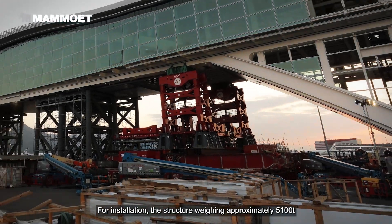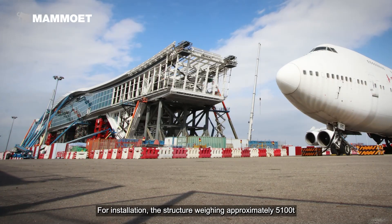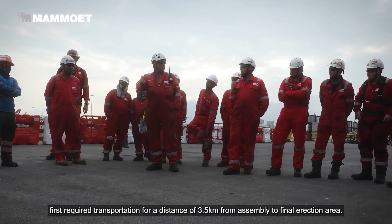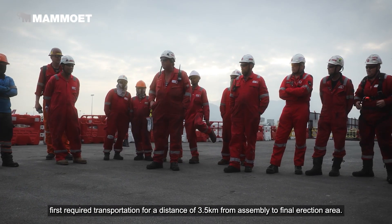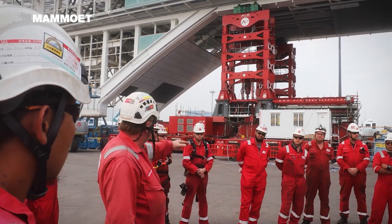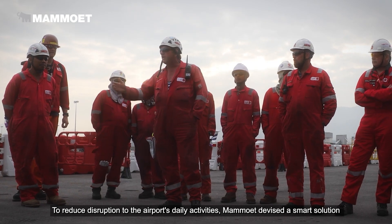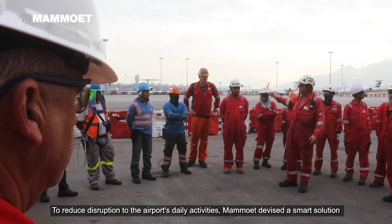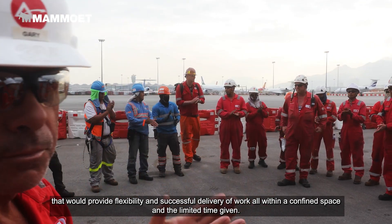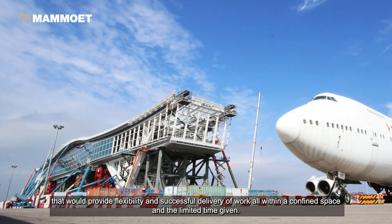For installation, the structure weighing approximately 5,100 tons first required transportation for a distance of 3.5 kilometers from the assembly to the final erection area. To reduce disruption to the airport's daily activities, Mammut devised a smart solution that would provide flexibility and successful delivery of work, all within a confined space and the limited time given.